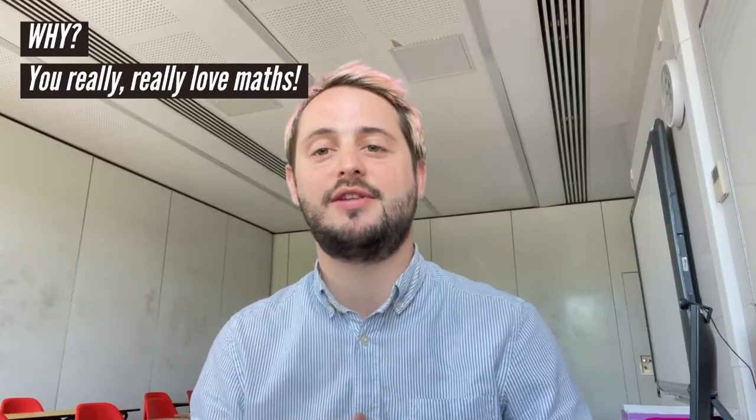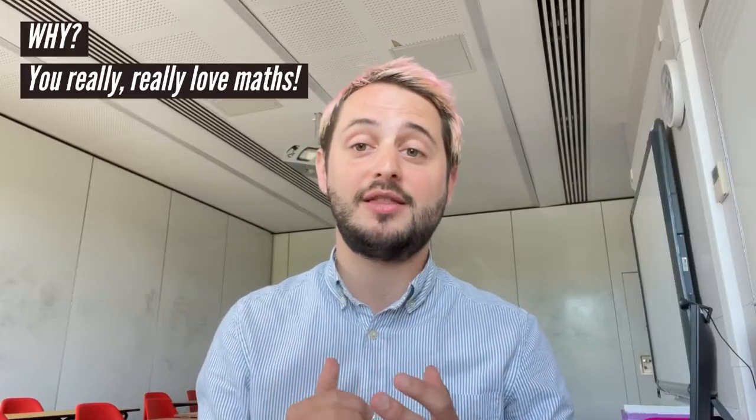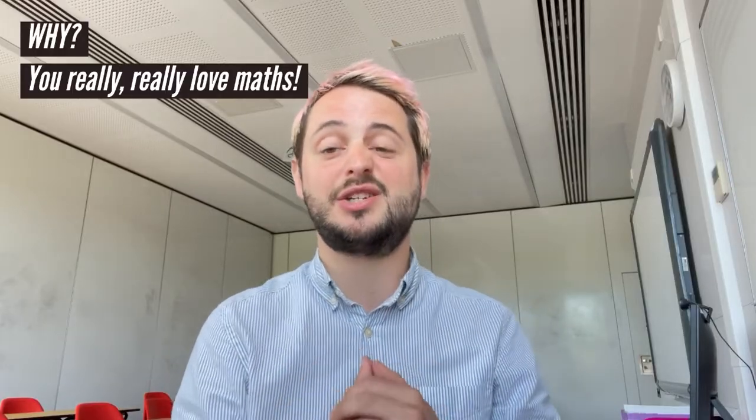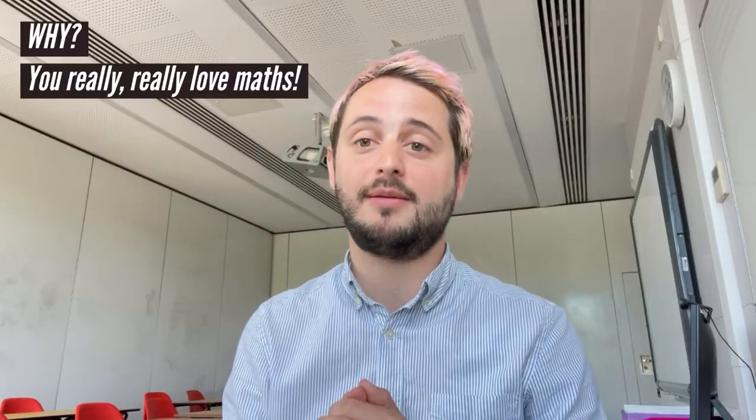Well, why is it that people want to take further maths? Really you have to absolutely love studying maths if you want to take further maths. It is a very difficult and complicated subject and if you don't have that passion and commitment, I think you're not going to get on very well with this subject.